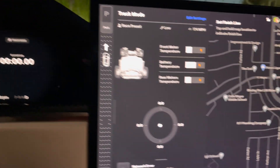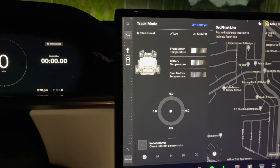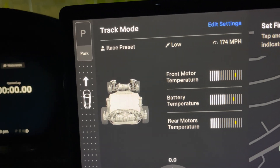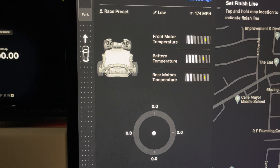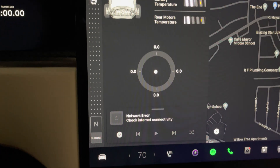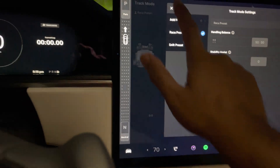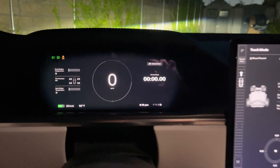On the left side it shows you that the top speed right now is 174 miles an hour, suspension is on low, and we're using the race preset. It's showing the temperature for the motors and the battery temperature, accelerometer — pretty cool stuff. You can edit the settings straight from here.